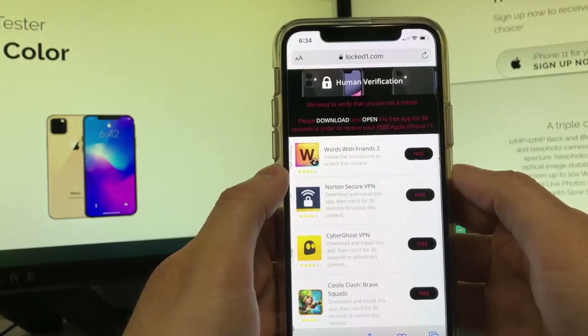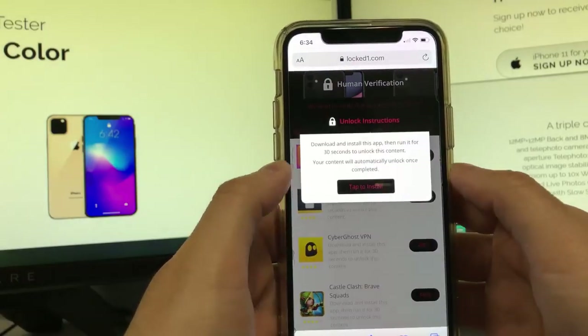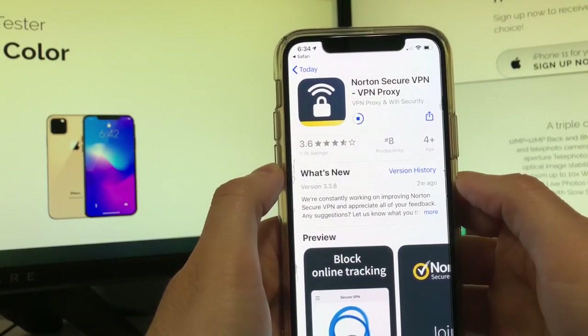What you're gonna do is click that button and then basically download two apps, and you're gonna open each app for 30 seconds. You're gonna click 'Free Tab to Install,' it's gonna take you to the app store, and you're gonna download it.